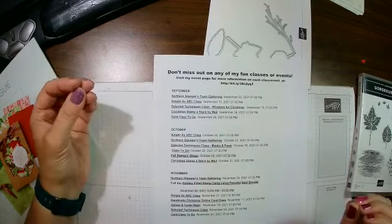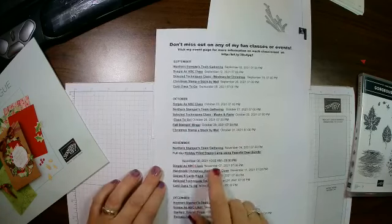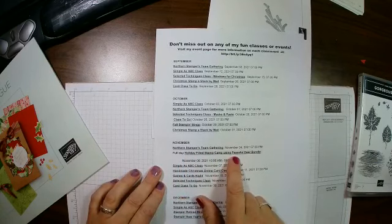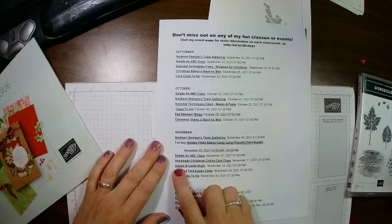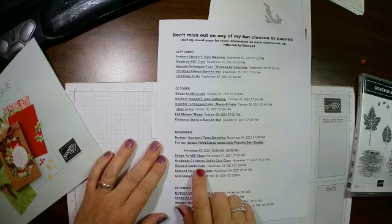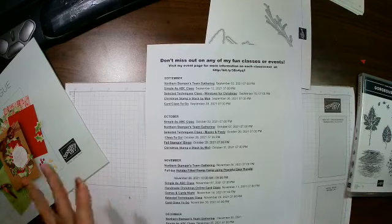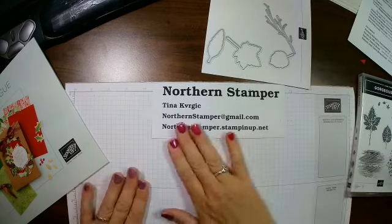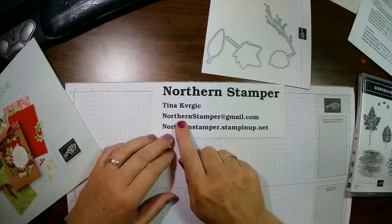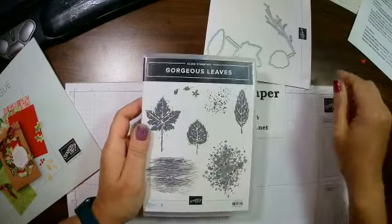I've got card classes to go, and every month I've got a fun activity. I have a bingo event going on in October, a holiday camp which is an all-day camp using the Peaceful Deer Bundle, a games night, and more. Every month has something going on, so check out my classes and events and see what you'd like to join in. You can always drop me an email at northernstamper@gmail.com. We're going to take a look at the Gorgeous Leaves and the dies.